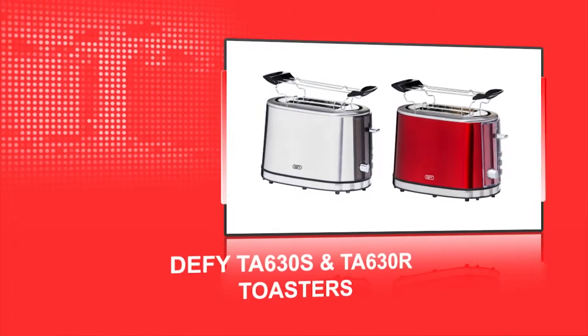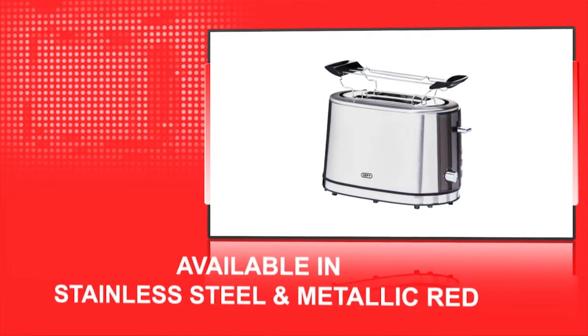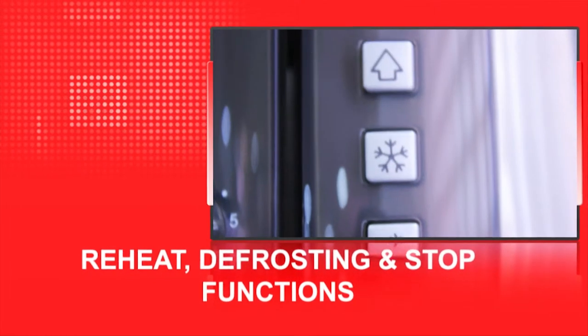Introducing the DeFi toaster. This toaster model is available in both stainless steel and metallic red. It has 850 watts of power, reheat, defrosting and stop functions.